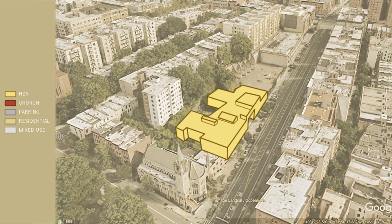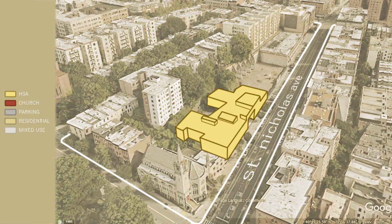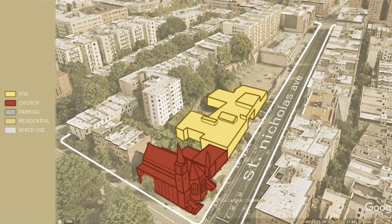Zooming into the school, its main facade faces St. Nicholas Avenue, a large three-lane street with bike lanes on each side. Cornering the intersection on the school's south facade is St. Luke's Episcopal Church. The north side faces a parking garage distanced by a vacant lot of land.